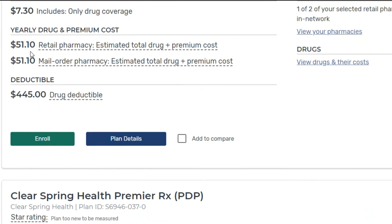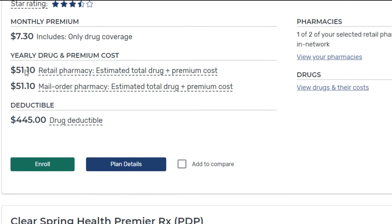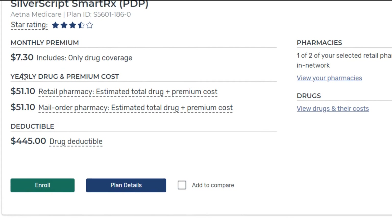Here's some very important information — the yearly drug and premium cost. It's estimating what your total costs for the year would be, taking into consideration the cost of the drug at the retail pharmacy plus your premiums for the entire year. With this plan it's estimating that if you take that generic Lipitor on a monthly basis, fill it at the in-network CVS pharmacy, and pay your monthly premium of $7.30, your total yearly cost is going to be $51.10.